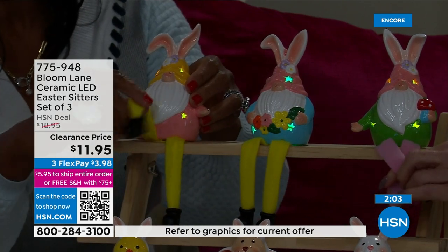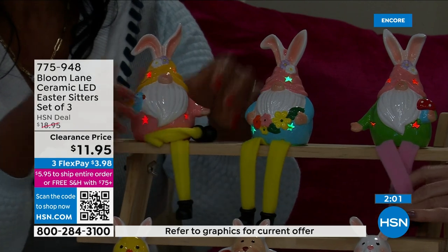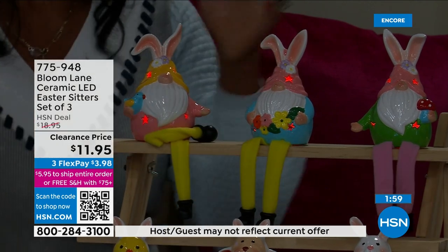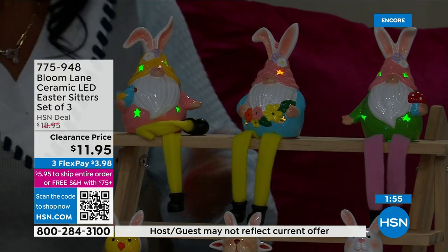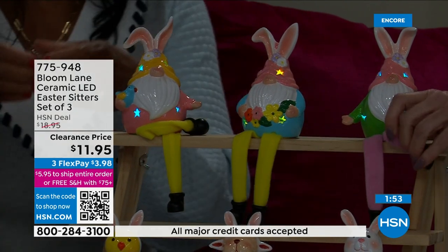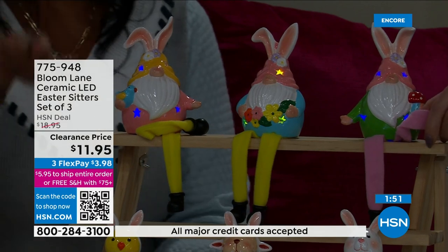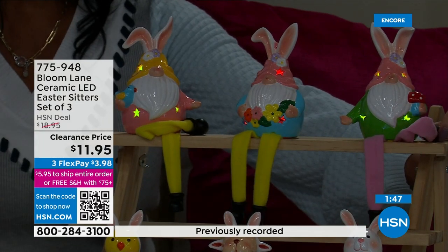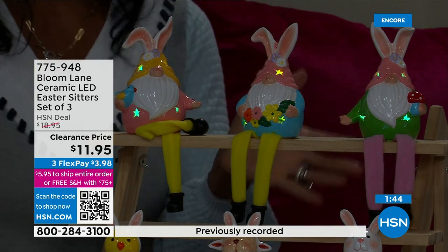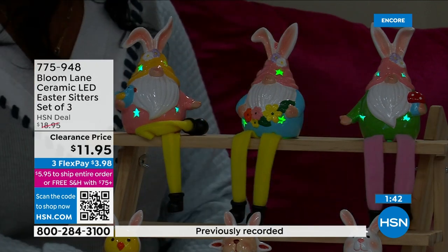That's the best part — you can cross their legs. They can sit this way, you can put them on a stack of books, on top of a crate, on a shelf, in the kitchen, on little candle holders, in your glass cabinets, on the TV console. You'll really have fun with them. You can separate them or keep them together, whatever you want to do.